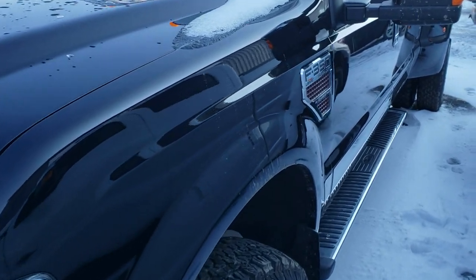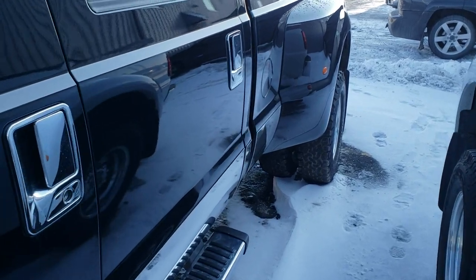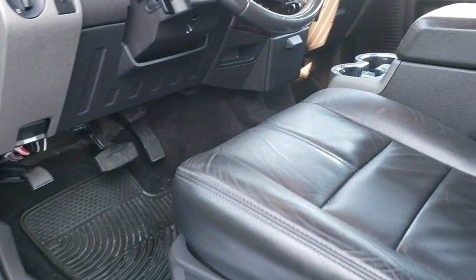I'm going to do a cold start on it. We have not started this truck today. It is about 19 degrees. I just unlocked the doors here and we're going to get in the truck.